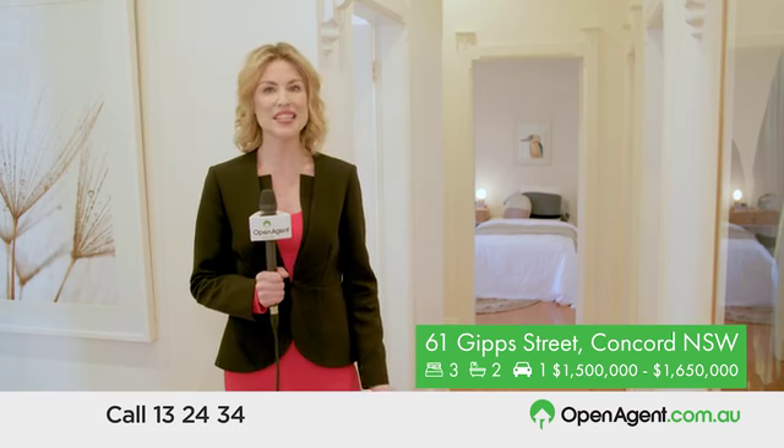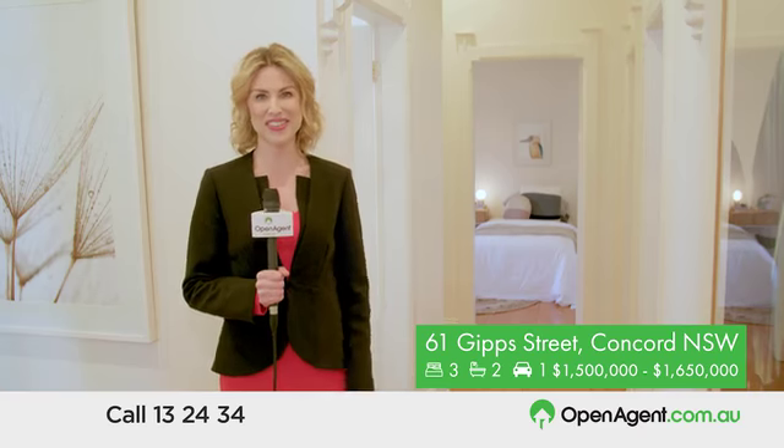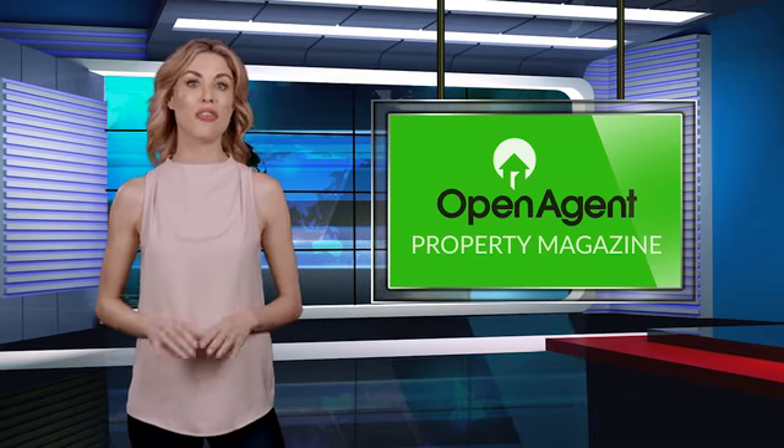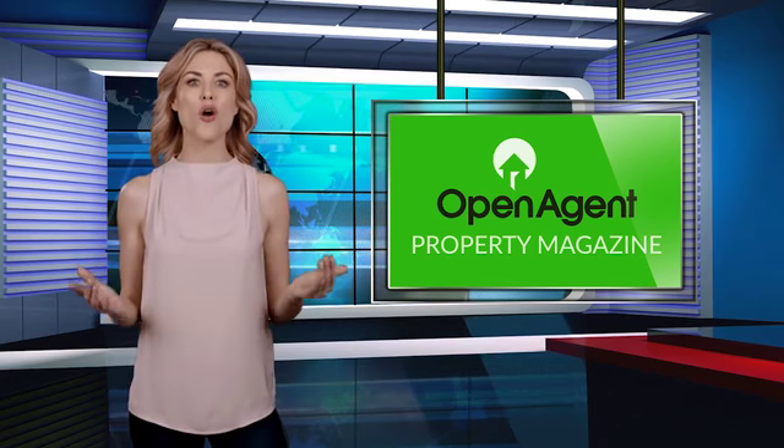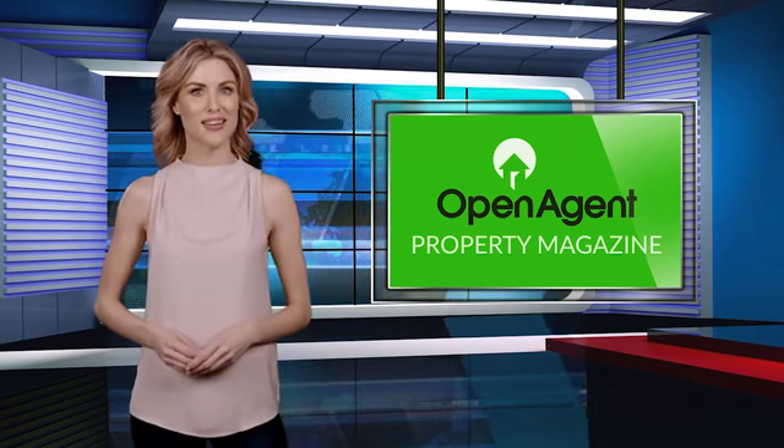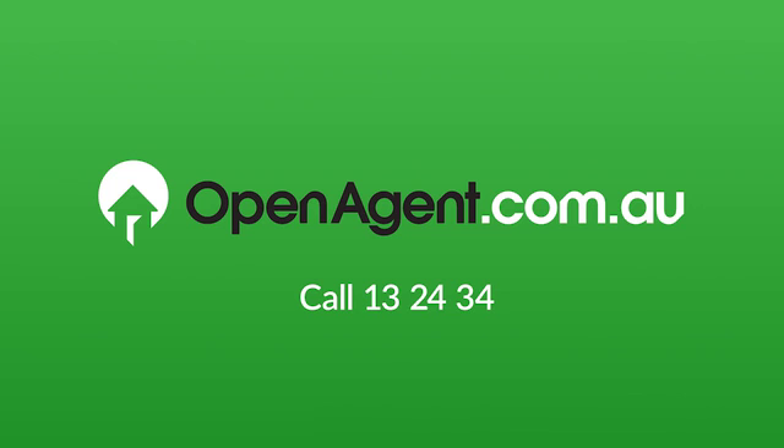61 Gipps Street, Concord — an affordable home for a young family, perfectly located amongst Concord's parklands, close to the station, Majors Bay Road shopping district and local schools. If you'd like us to help you find the right agent, plus have the chance to feature your property on Open Agent's TV magazine, call or go to openagent.com.au.